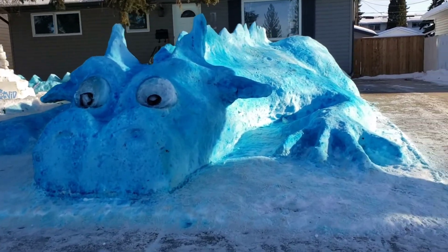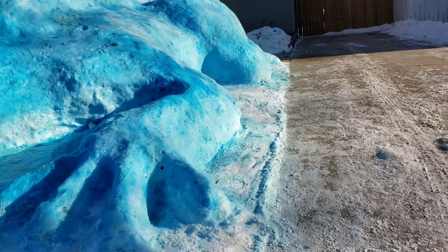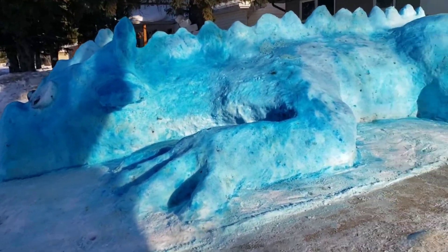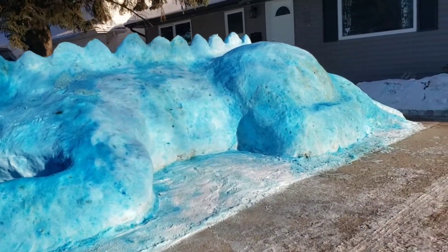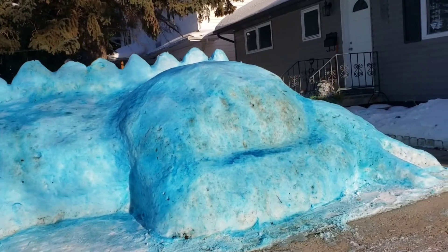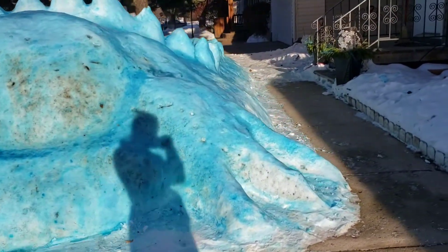She colored it green the first year, then purple the year after, and this year she made it blue. It is huge and amazing! I will write the address down below, so if you guys want to visit it and see it in person, it's totally worth a try.